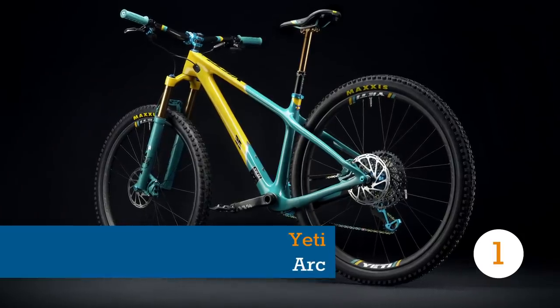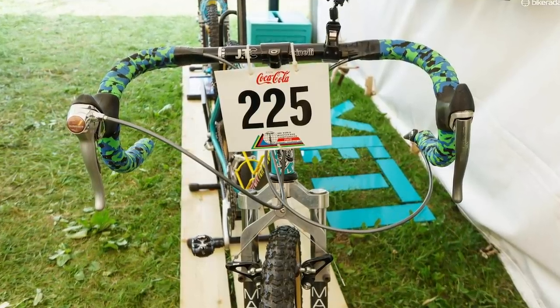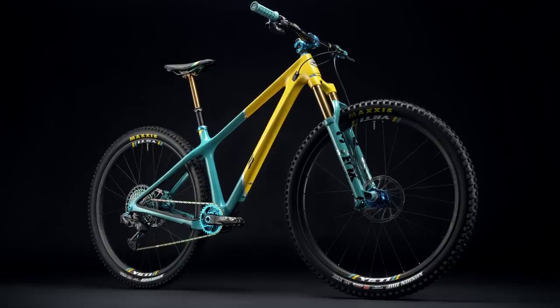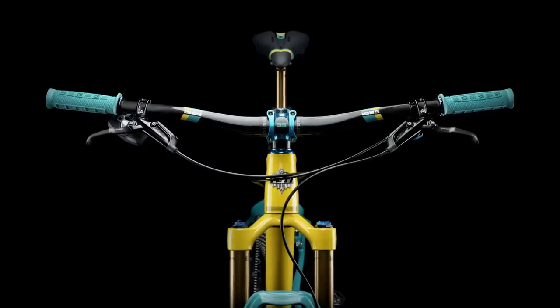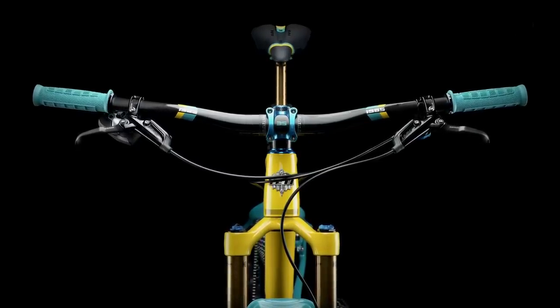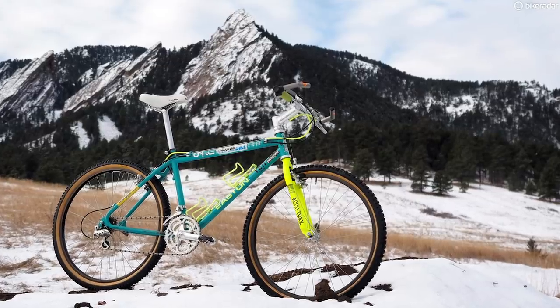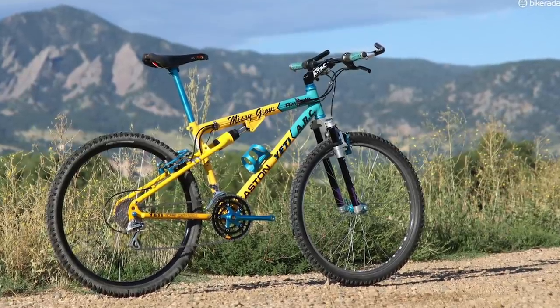Harking back to the good old days when a disc wheel, drop bars and dodgy Lycra was all you needed to become one of the most famous riders in history — we're talking John Tomac of course — the 35th anniversary Yeti Arc is notable for a couple of reasons. First is the anniversary edition itself, a comprehensive throwback to Yeti's vintage years of racing, with Tomac along with Julie Furtado and Missy Giove shredding up racecourses around the world to countless victories.